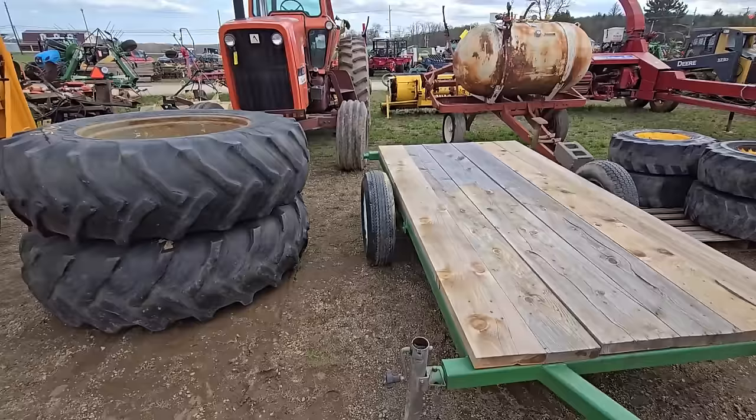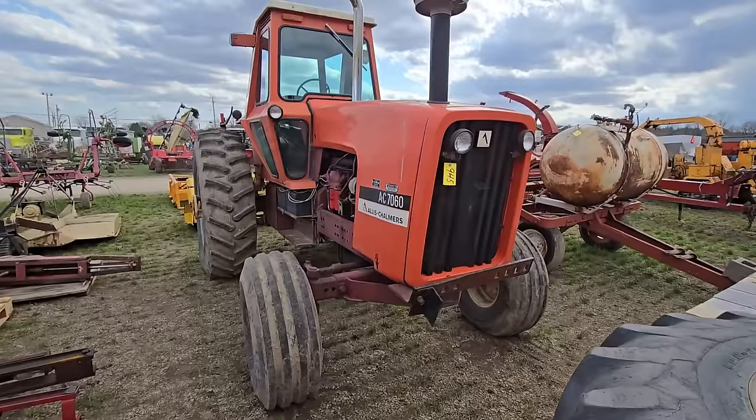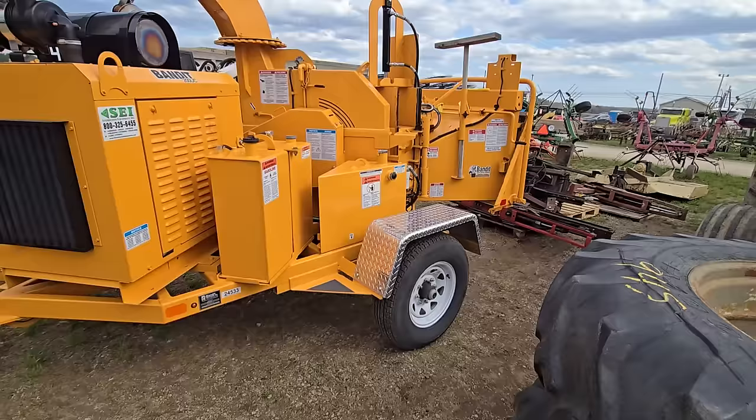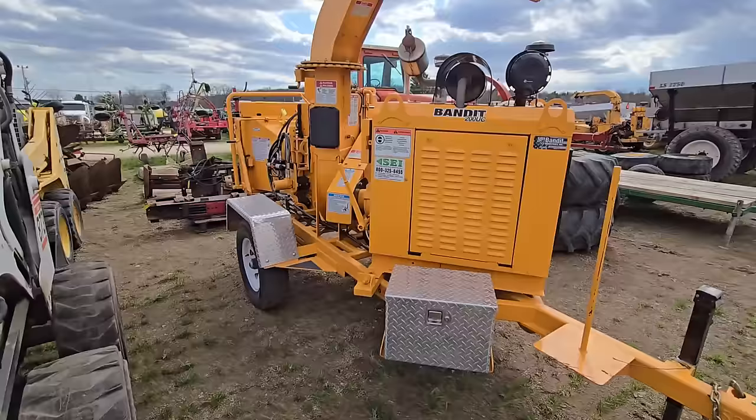We got some skid steer tires, a nice little wagon, a set of duals here. It looks like they came off of this tractor — a Valmet Chandler 7060 with the cab, two-wheel drive. And we were just talking about chippers — that thing looks like it's brand new. It's a Bandit 200UC. That thing is sweet — it'll do you some work. Looks like everything's hydraulic.